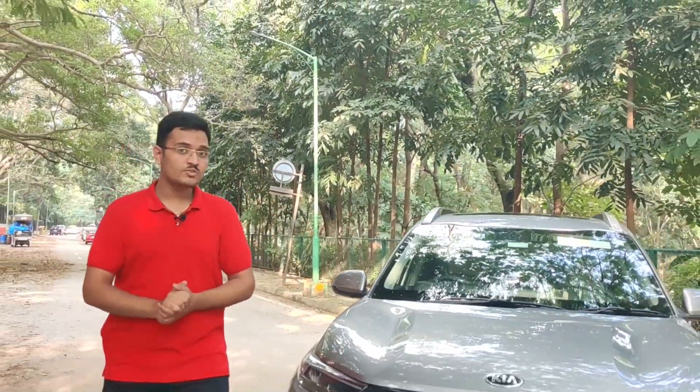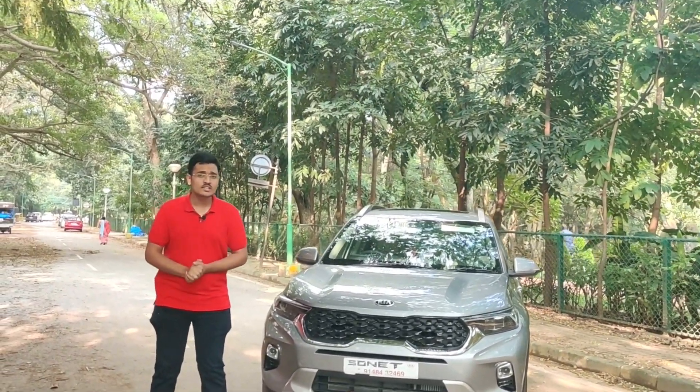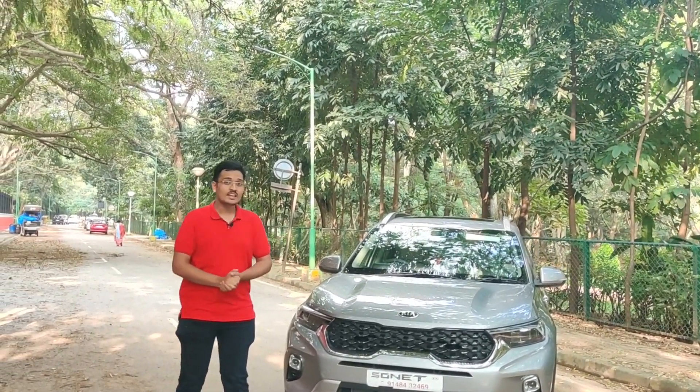Kia Motors have been one of the latest entrants into the sub-4-meter SUV space with the Sonet. Today we are here to review the HTX Plus variant and also have a conversation with the owner of this vehicle to find out how it is to own this Wild by Design SUV.